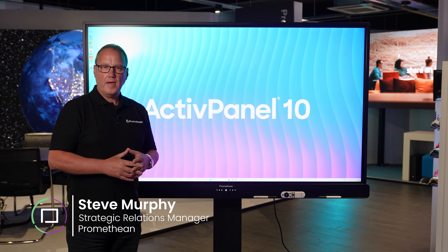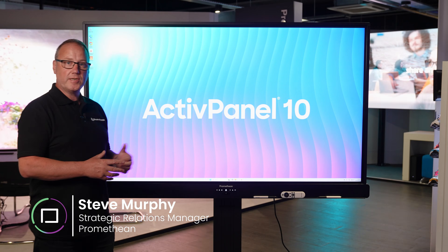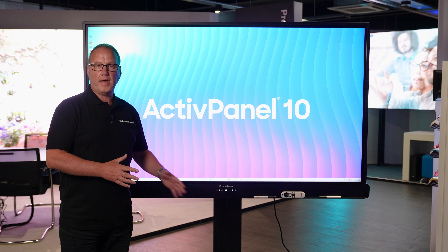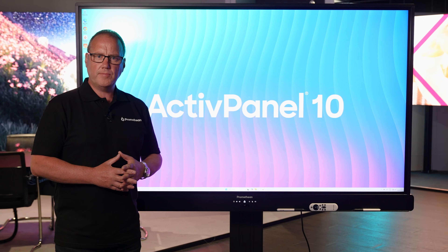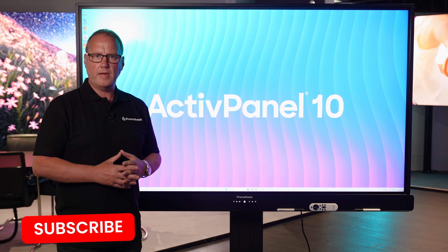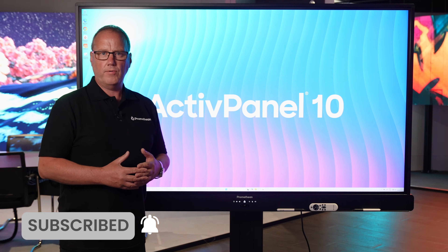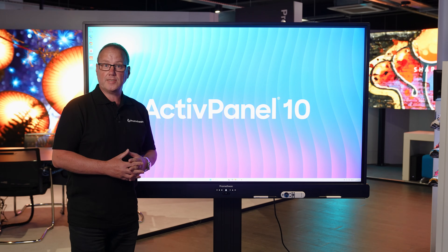Hi, I'm Steve from Promethean and it's great to be here at Innovation House today with our Active Panel 10. Some of you may know Promethean — we've been supplying education settings for over 25 years and what's important about Promethean is that we are regularly innovating to make sure that we've got the right kit for you in your learning environments. You'll be excited to see what the Active Panel 10 does because it's definitely bringing something new and innovative to the classroom.